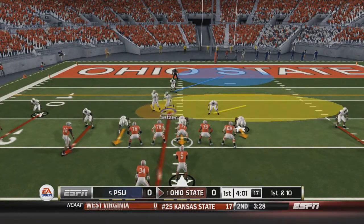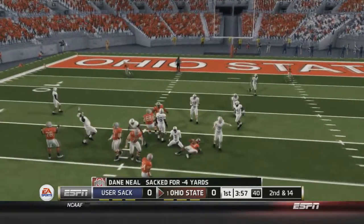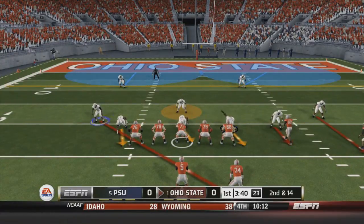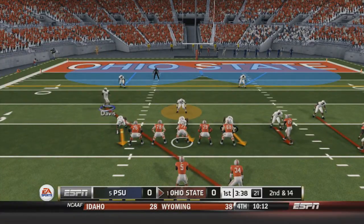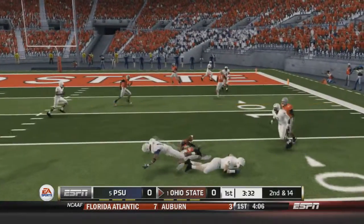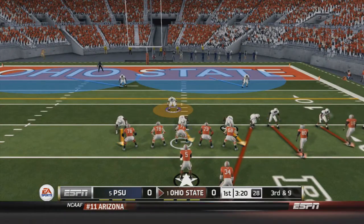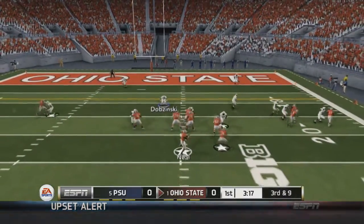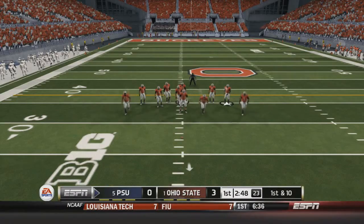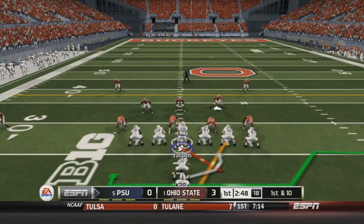First and ten for Ohio State. Neal in shotgun drops back to pass and is sacked by Setzer. Defense already holding up pretty good. Second and 14: Neal scrambles out to the right-hand side; Dobbs makes the tackle after a five-yard gain. Third and nine — no huddle now by Ohio State. Neal drops back again and is sacked by Craig Fowler. So Ohio State will kick a field goal and take an early 3-0 lead over the Penn State Nittany Lions.